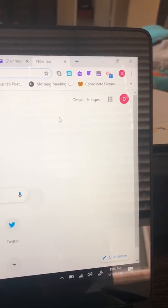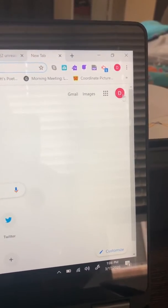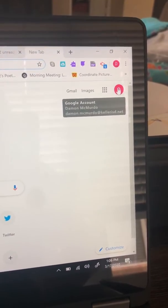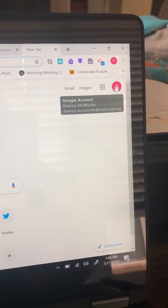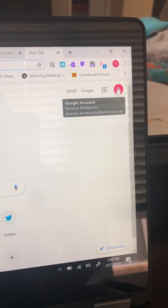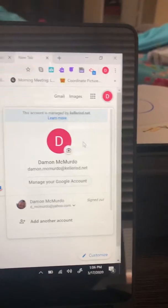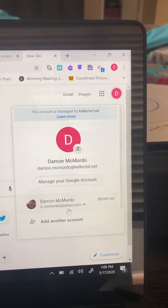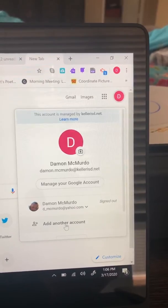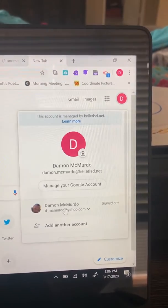Once you get on Google, just go to a regular Google website, and if you don't have an account, it'll ask you to sign in. If there's a member of your family or somebody that uses the computer that does have an account, you're going to have to go up here and click on whatever their icon is. You'll come down, and you can add another account, or if you've already added it, you can change to that account.